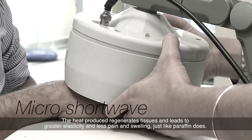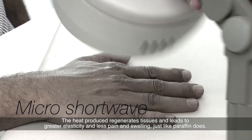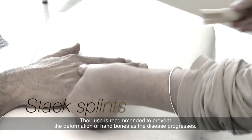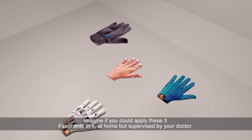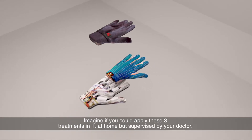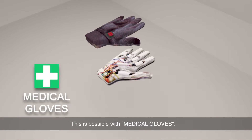The heat produced regenerates tissues and leads to greater elasticity and less pain and swelling, just like paraffin does. Their use is recommended to prevent the deformation of hand bones as the disease progresses. Imagine if you could apply these three treatments in one, at home, but supervised by your doctor. This is possible with Medical Gloves.